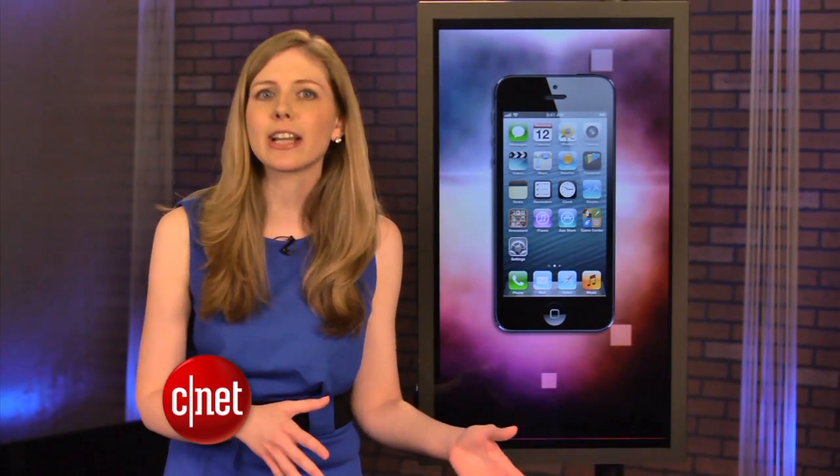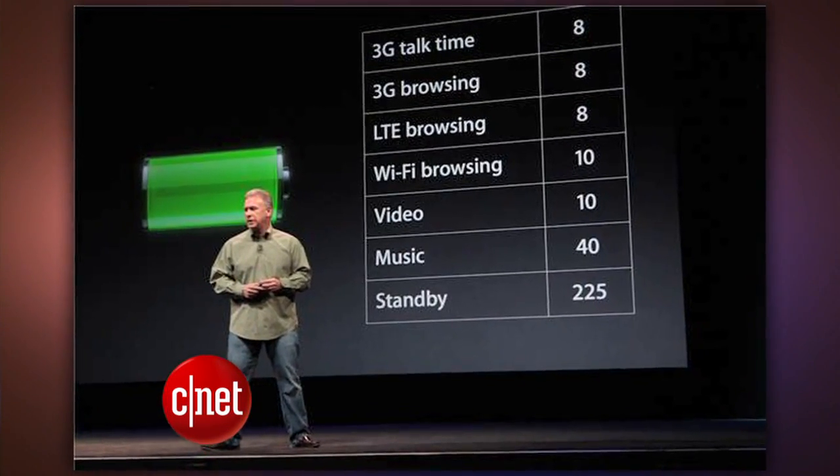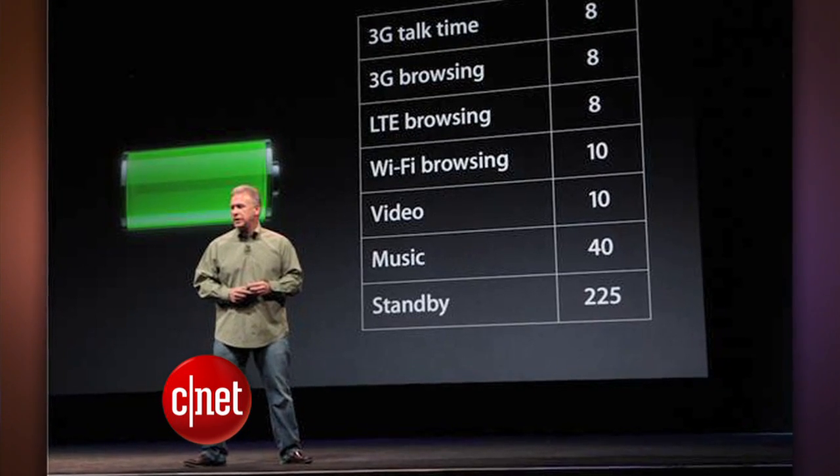Verizon covers the most area. AT&T follows behind on areas, but they have more plan and pricing options. Sprint has unlimited data, so there's lots to consider. What remains to be seen with testing is how 4G will impact battery life.